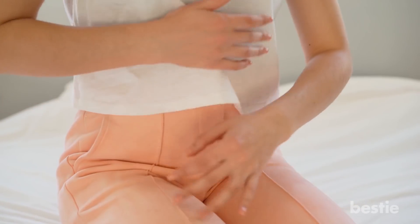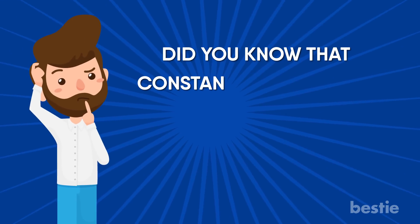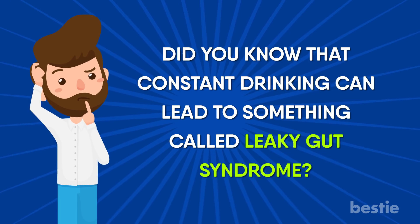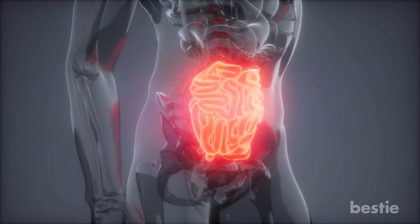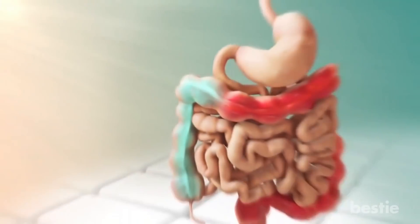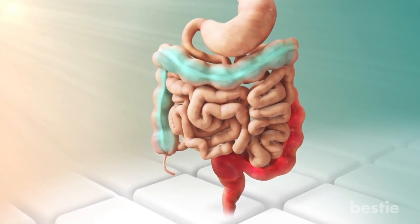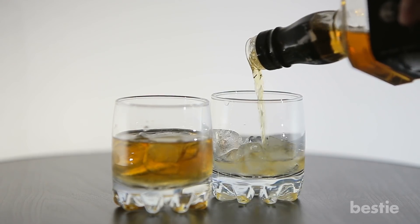9. Alcohol. If you'd like to reduce your chances of inflammation, it may be best to cut back on your boozing. Did you know that constant drinking can lead to something called leaky gut syndrome? This is when the walls of your intestines allow bacteria to enter the bloodstream. From here, the inflammation sparked by your leaky gut can lead to organ damage.